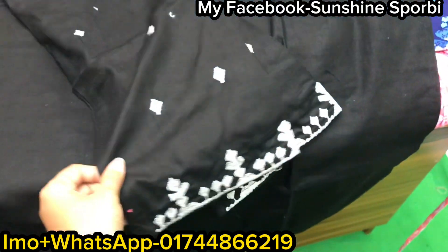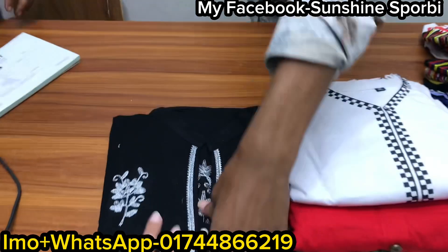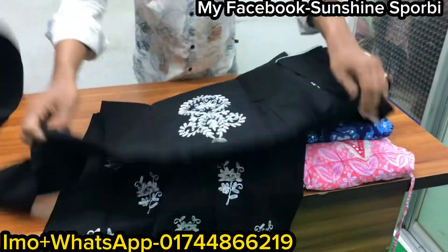This is a salwar. This is a very simple dress. In real it will be the best. 1,000. This is very, very beautiful. This is 1005.